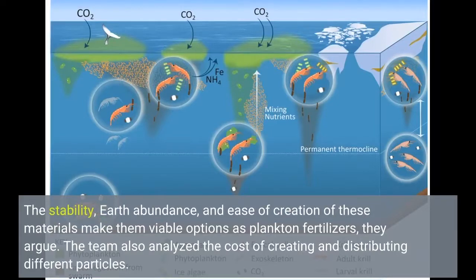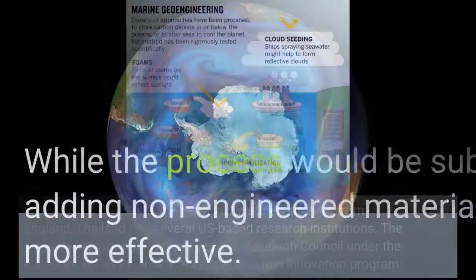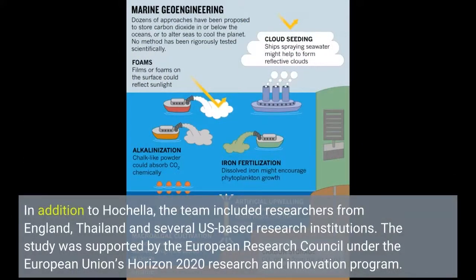The team also analyzed the cost of creating and distributing different particles. While the process would be substantially more expensive than adding non-engineered materials, it would also be significantly more effective. The team included researchers from England, Thailand, and several U.S.-based research institutions, with support from the European Research Council under the EU's Horizon 2020 Research and Innovation Program.